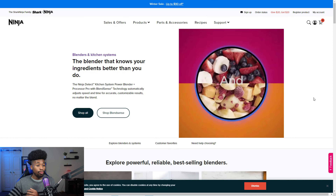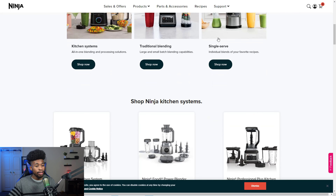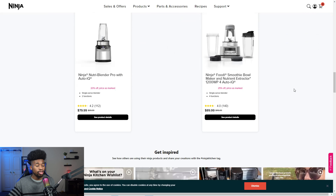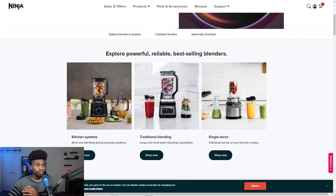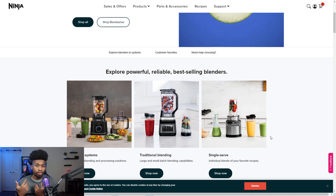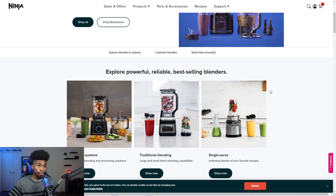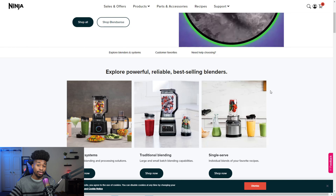A one-product store — like this blender store example — is just one product across the whole store. If that product fails, the entire store fails and you have to start over. As a beginner, your first, second, or even tenth product probably won't be a winner, so a one-product store makes it ten times harder to build success. I would not recommend it for complete beginners.